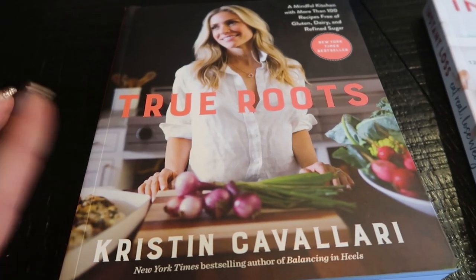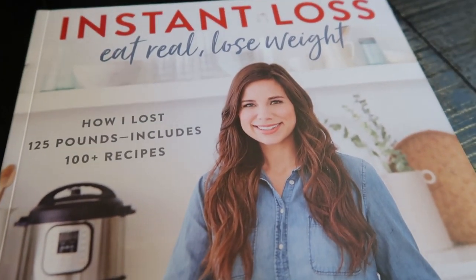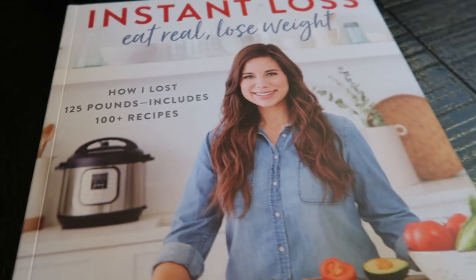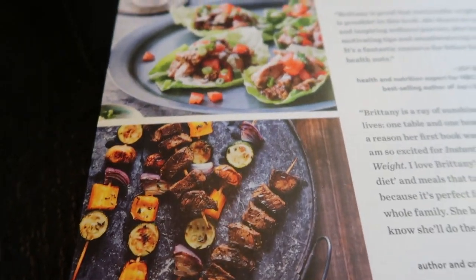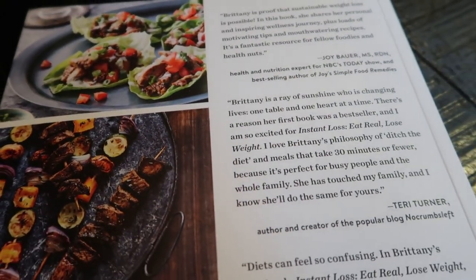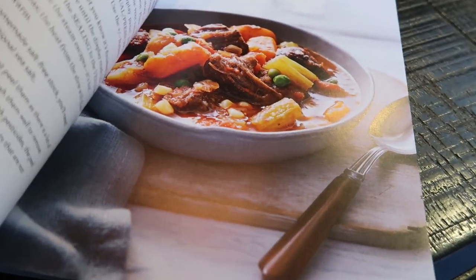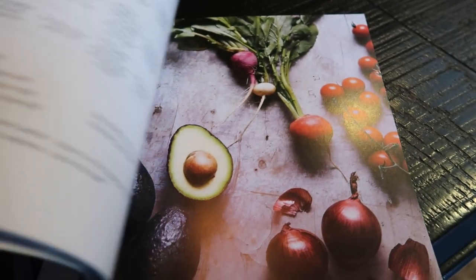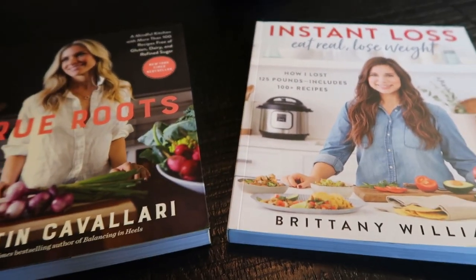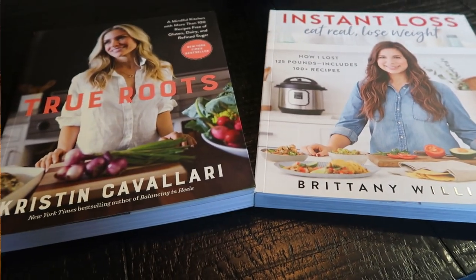I'll link both cookbooks in my Amazon store in the description box. I also got the Instant Loss 'Eat Real, Lose Weight' book — this girl Brittany lost 125 pounds and shares the recipes she used. It looks like a lot of Instant Pot recipes, which I was having a hard time finding in whole food form. You'll be seeing recipes from both of these cookbooks soon.